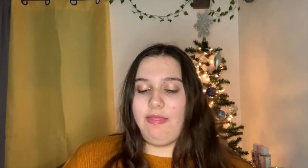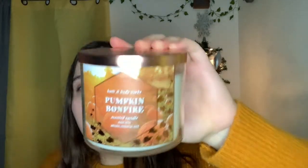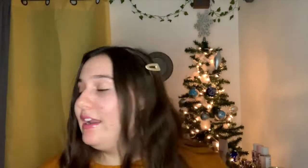Next one was also from this year's fall collection — this is the Pumpkin Bonfire candle. The notes are white pumpkin, clove buds, and glowing embers. A lot of people say they like this and I was surprised because it's not my absolute favorite, but I do like it. You really do get that embers note — it really does smell like a campfire in a good way, like the campfire smell on your clothes. There's a hint of spice; I don't smell pumpkin per se but I definitely get the clove and the bonfire — it's actually a really nice scent.